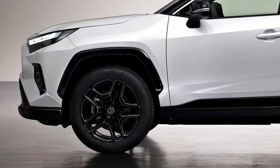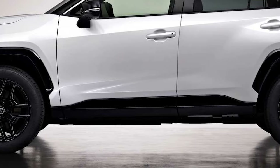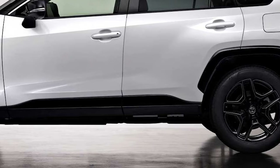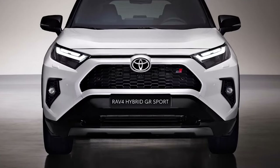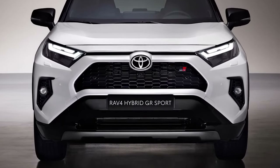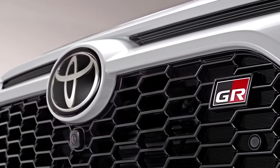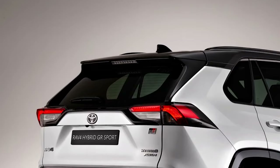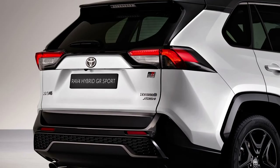The Toyota RAV4 GR Sport is distinguished by a set of 19-inch 5-spoke alloy wheels finished in gloss black with bright machine pinstripe detailing, piano-black details around the bodywork, and a set of discrete badges on the grille and on the tailgate. The black exterior details include the new bezels for the front bumper intakes, the grille, the wheel arch moldings, the side sills, and the tailgate garnish between the taillights.